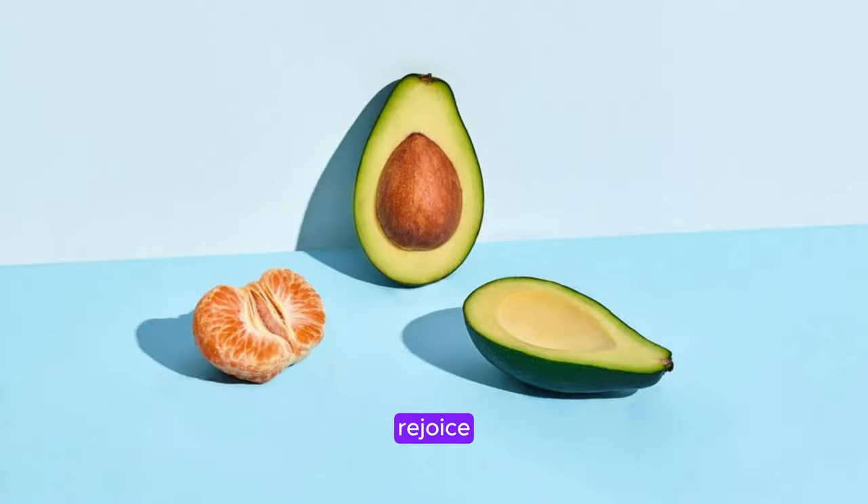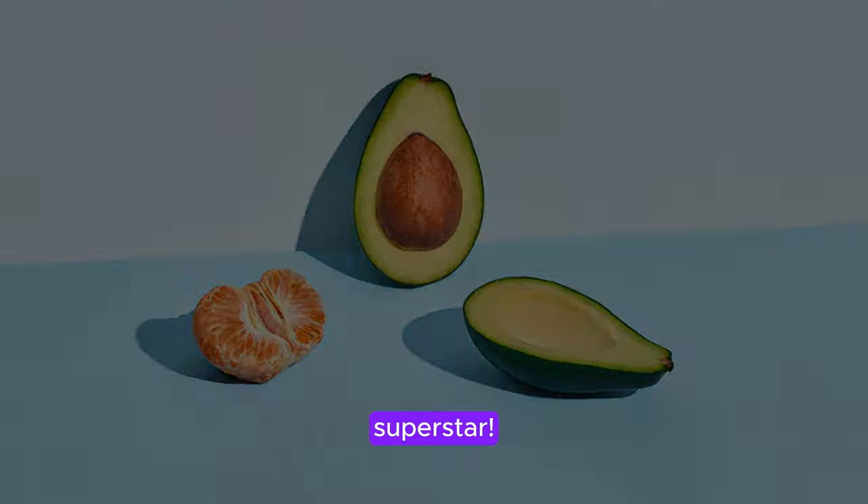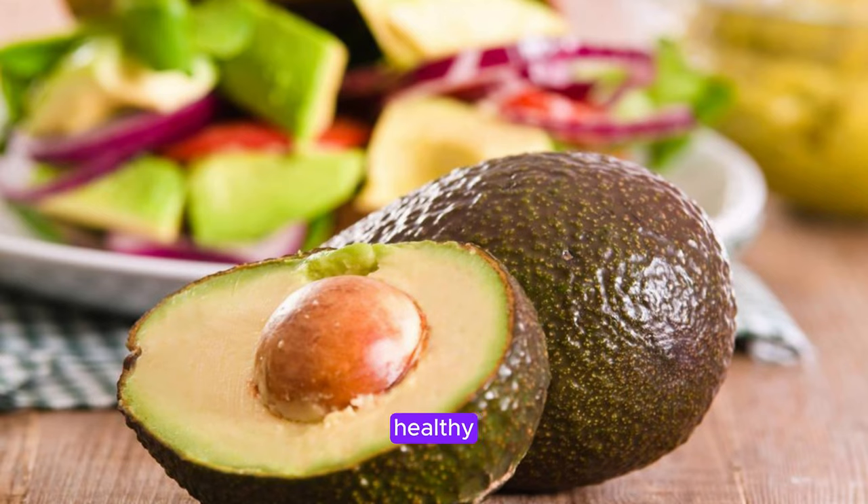Avocado lovers rejoice because this creamy fruit is also a collagen-boosting superstar. Avocados are packed with healthy fats and vitamin E, which promote skin hydration and elasticity.